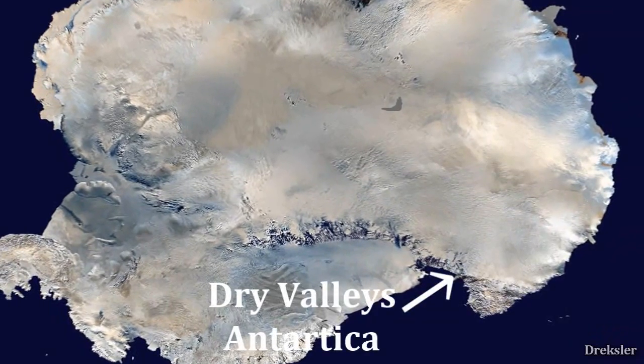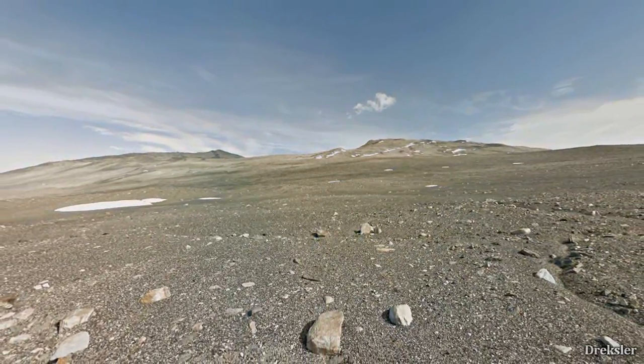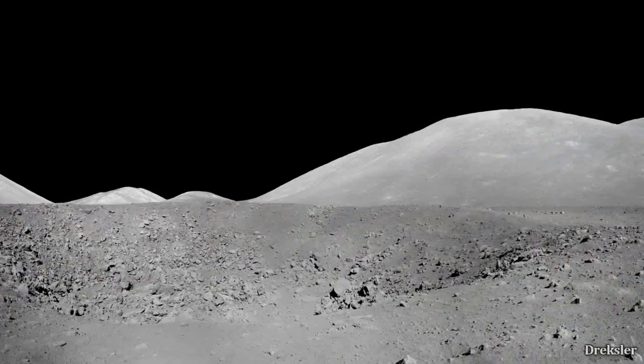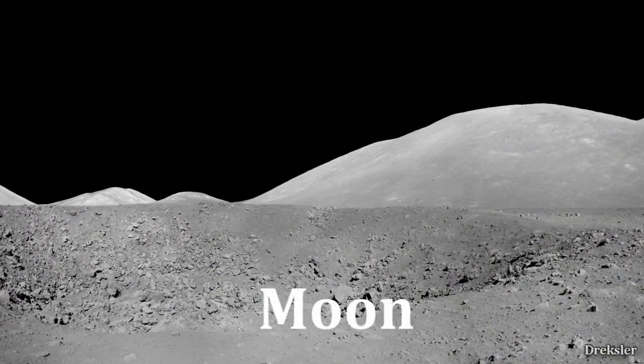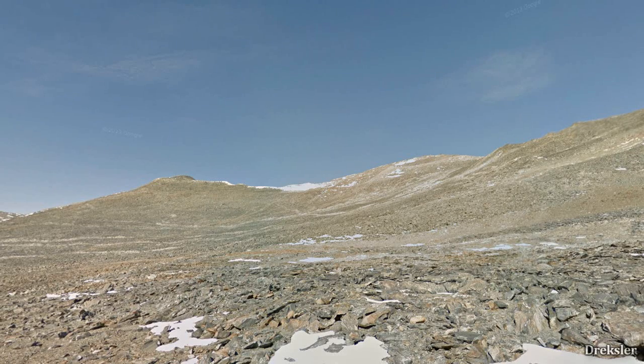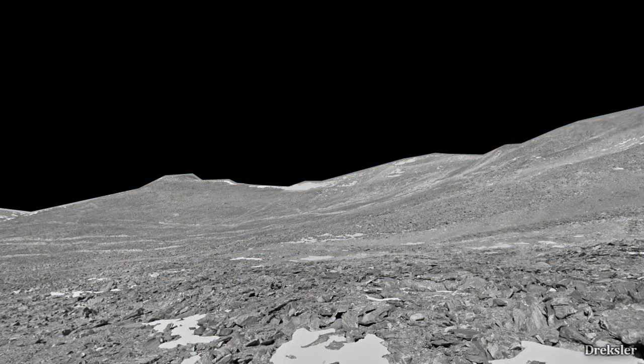Next place: the Valleys of Antarctica. Yes, these pictures are in Antarctica, and there is not that much snow here. It doesn't contain sand and it's a very rocky place. Another very rocky place is our Moon. The Moon doesn't have an atmosphere, but if the Earth didn't have an atmosphere, it would look very similar. They still do look similar.